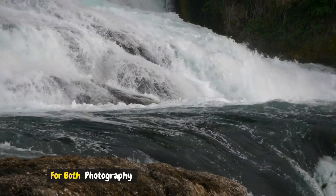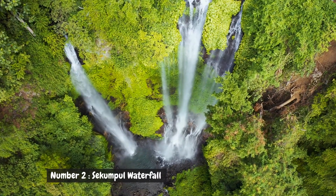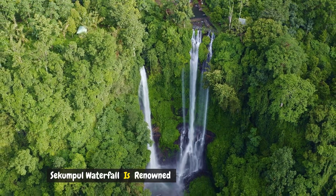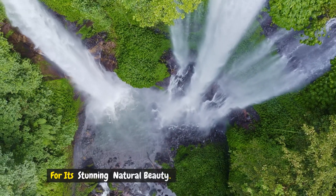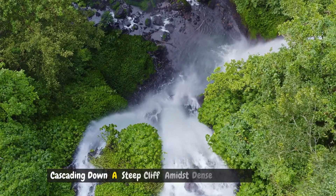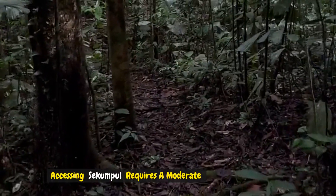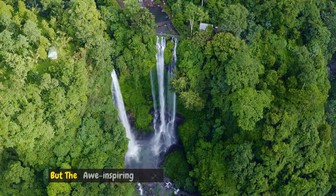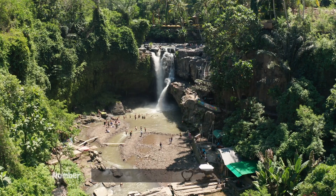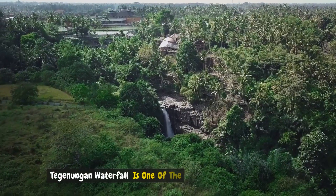Number two: Sekumpul Waterfall. Situated in the northern region of Bali, Sekumpul Waterfall is renowned for its stunning natural beauty. It is actually a collection of several waterfalls cascading down a steep cliff amidst dense greenery. Accessing Sekumpul requires a moderate hike through the jungle, but the awe-inspiring views and serene atmosphere make it well worth the effort.